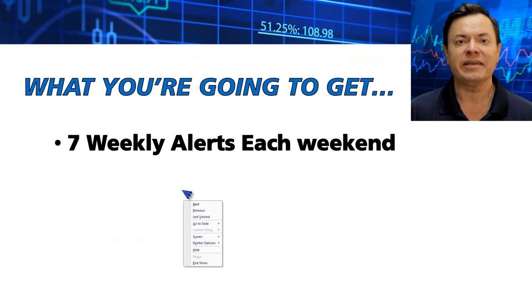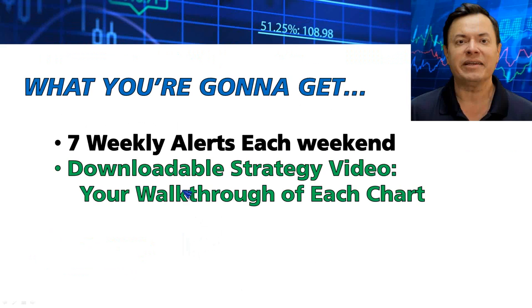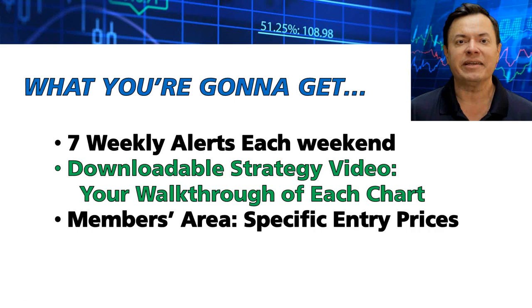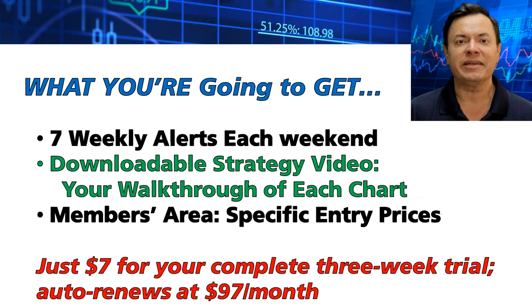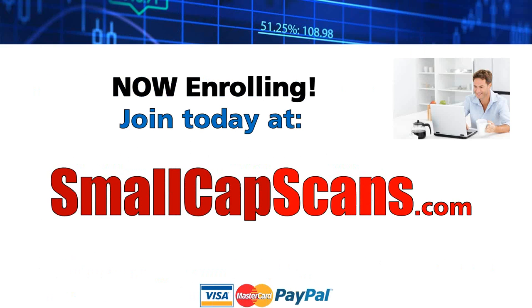What you get is seven weekly alerts each weekend, a downloadable strategy video — usually around eight minutes — going through each of the seven charts on both the 15-day and the 90-day chart basis to highlight key patterns. Members also get specific entry prices. It's only $7 for a three-week trial. It auto-renews at $97 a month but is available for half that on the annual plan. It's smallcapscans.com.